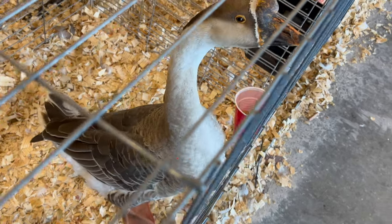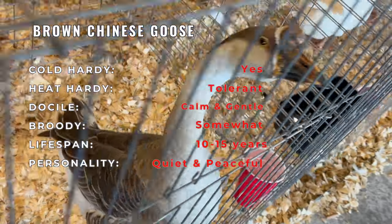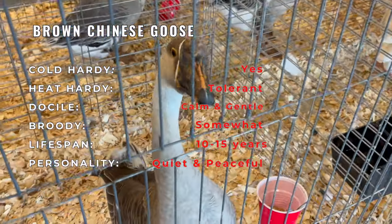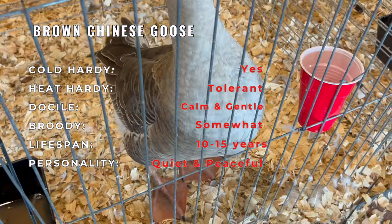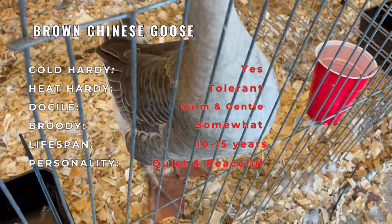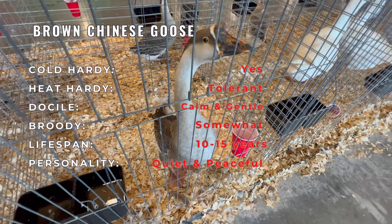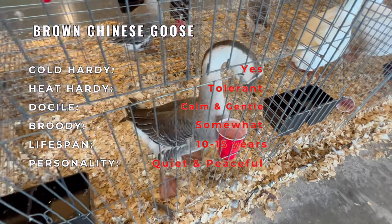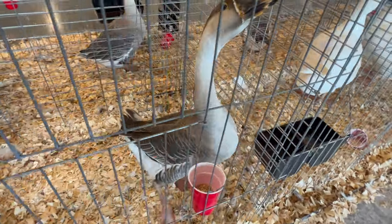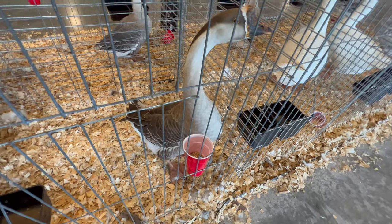To successfully care for male Chinese geese or ganders, it's important to provide them with the right conditions. They thrive in environments with access to clean ponds or bodies of water, as they are excellent swimmers. Adequate space, shelter, and clean water are essential for their health. These geese are hardy and adaptable to various climates but should be protected from extreme cold or heat.